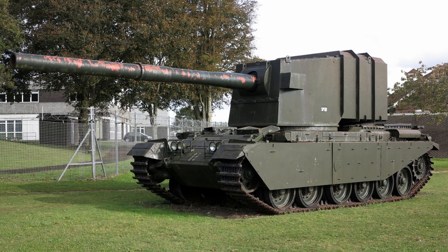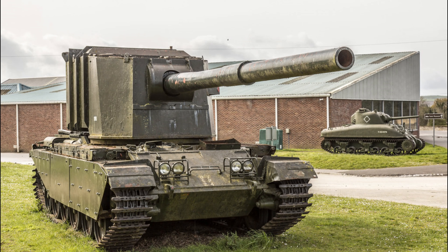It is equipped with a 183mm artillery cannon, which is one of the most powerful in its class. The tank easily breaks through very strong armor and destroys the target after one shot.